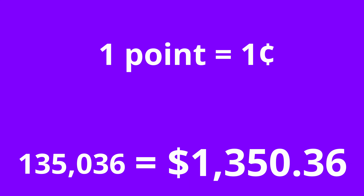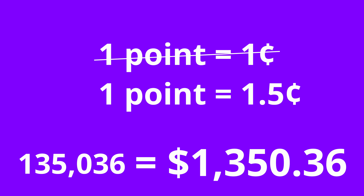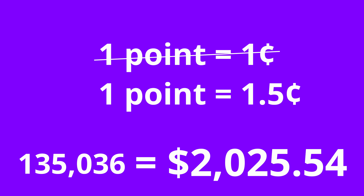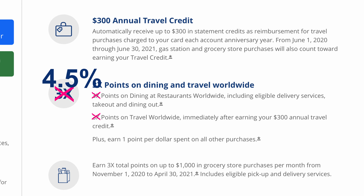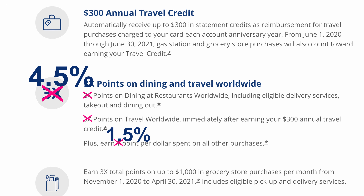Instead of one point equaling one cent, when you use your points to purchase, say, a plane ticket, these 135,000 points are now worth 1.5 cents each. In other words, my points have a value of $2,025 when used for travel. This effectively means that when you use this card as a travel credit card, you earn 4.5% back for travel and dining purchases and 1.5% for every other kind of purchase.